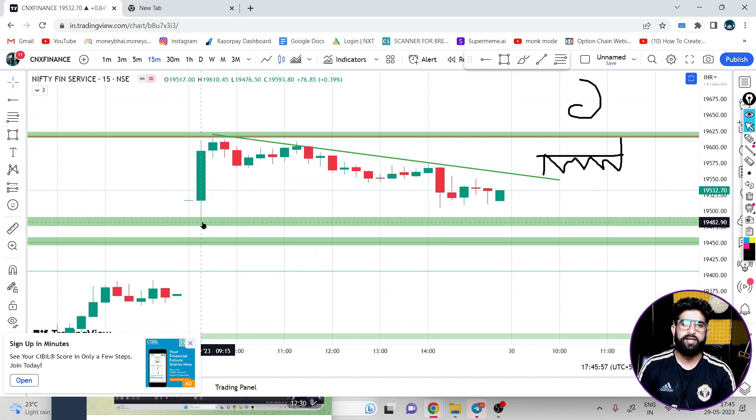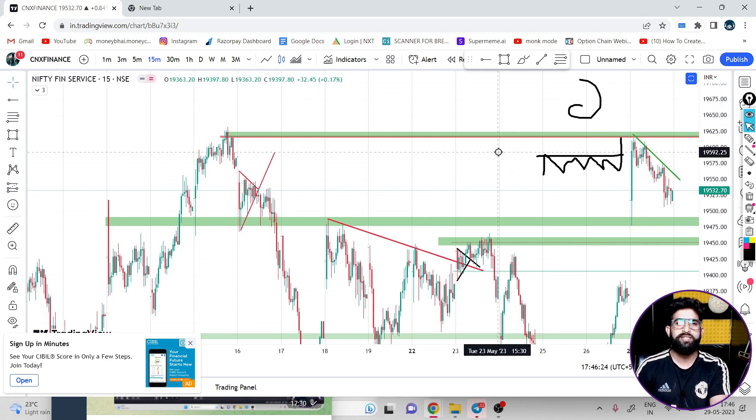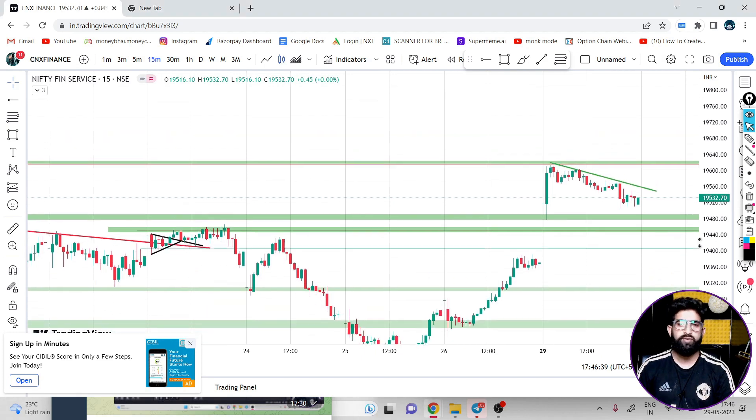If we get the bottom of that candle area, if we get the low of that area, we get a range and breakout. Then I plan on a positive expiry with a target of 19,600. If you get today's high, you can get 100 points in the flow and stay in the 700 range. I have already discussed this all-time high, so it will be easy to get the high. But if you get the bottom of this area, you can plan on selling. I will avoid selling in Fin Nifty.